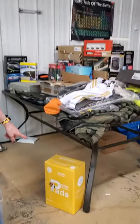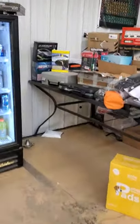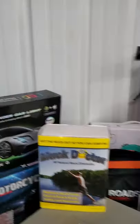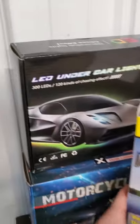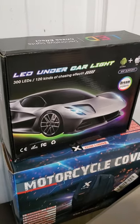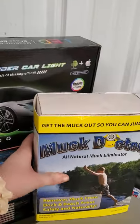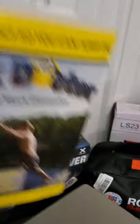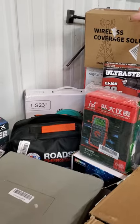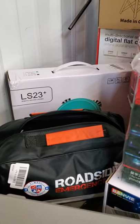We also have some dog training pads down below. On the other side we have lots of stuff. There's LED car lights for under your car — I know teenagers love that kind of stuff. Motorcycle cover. And there's a muck doctor — for any of you who have a pond or stuff like that. And we have a roadside assist emergency kit.